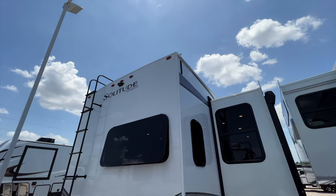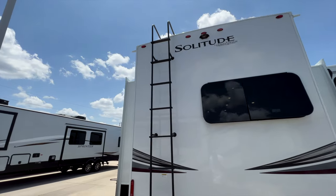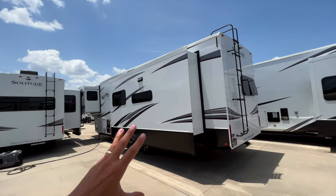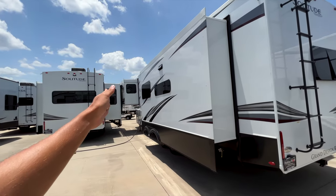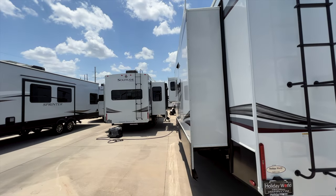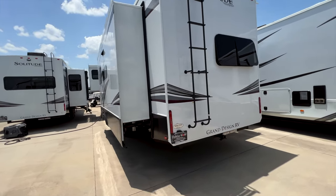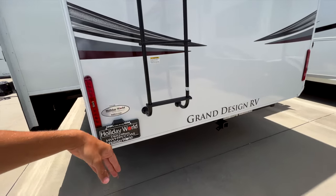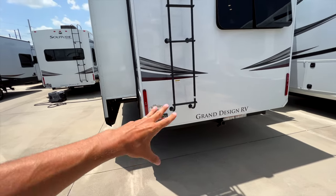There are lights up here to illuminate the back of the RV, and prep for a backup camera you can install. Look at how big this slide-out is — it's an absolutely huge slide-out box, and you'll see how much space that gives you inside. The bedroom slide actually sticks out even further than the living room slide, giving you a huge bedroom as well.